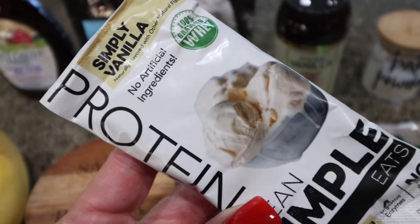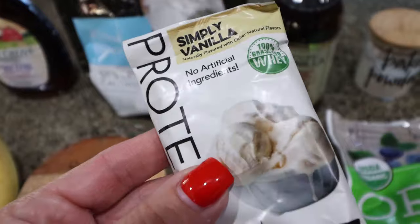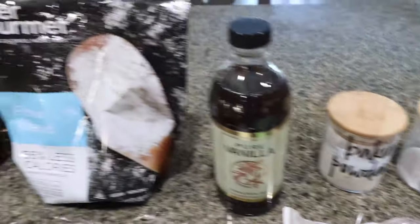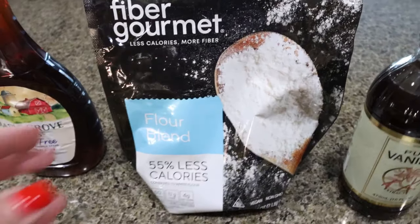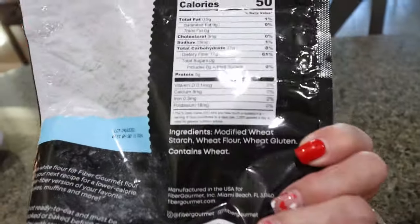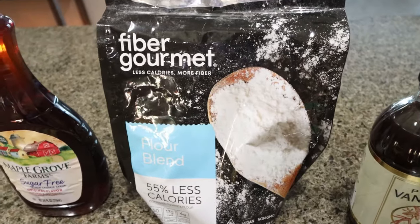I recommend either Clean Simple Eats or Devotion for baking — I'll link them both with a discount code, and we need one scoop or one packet. Frozen or fresh blueberries, baking soda, baking powder, vanilla extract, and flour. I'm going to use Fiber Gourmet flour — it's 55% less calories, 50 calories per serving, 17 grams of fiber, and 5 grams of protein per quarter cup, so it's way less calories than regular flour and you're getting fiber and protein.